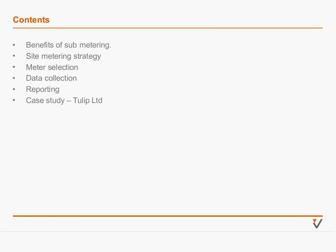The contents of today's webinar cover the key benefits of sub-metering, how to approach a sub-metering or site metering strategy, some considerations for meter selection, some considerations for data collection, what to look for in reporting, and then we'll move on to a case study from Tulip.